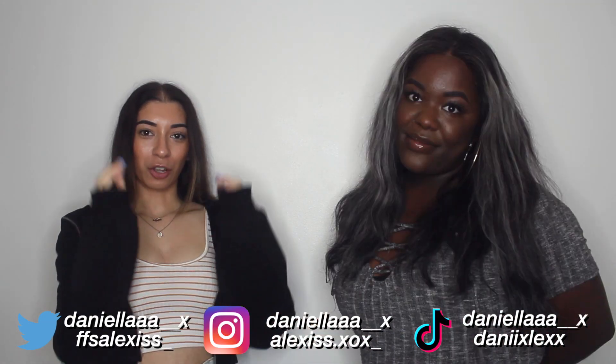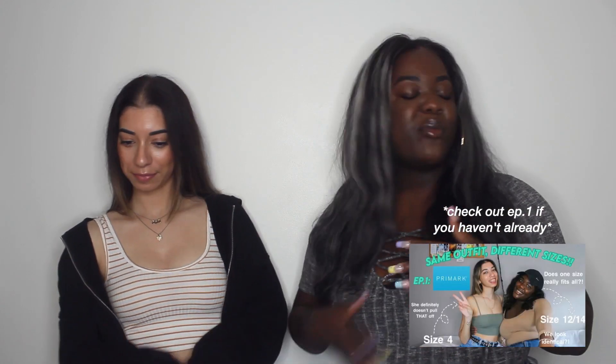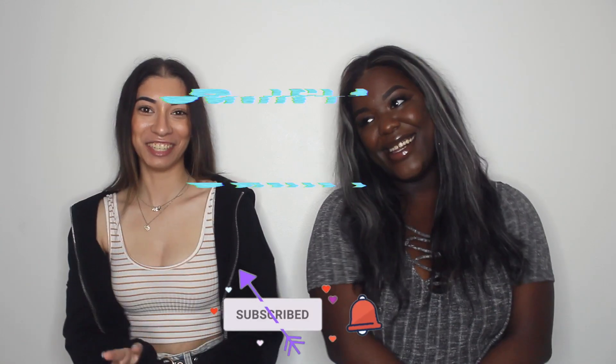In this week's video we're bringing you guys the long-awaited part two of our 'buying the same outfit in obviously different sizes' series. If you've seen our last video, we did it for Primark, and today we're bringing PLT. Without further ado, let's get into today's video — we both picked two outfits each.